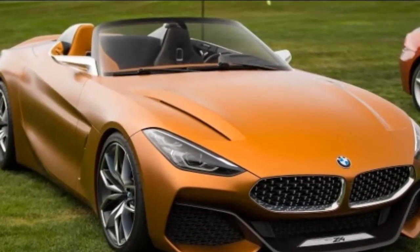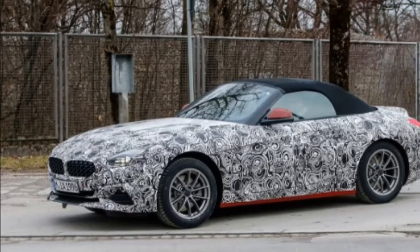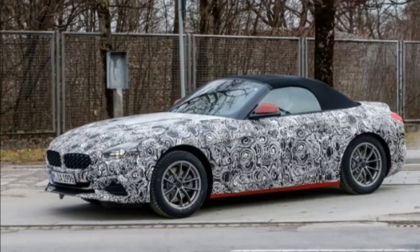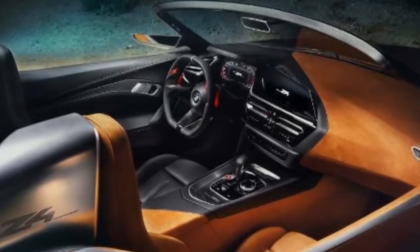It also seems to be slightly longer and a couple of inches wider. Another important difference compared to the outgoing Z4 is that it features a soft top instead of a folding metal roof, but it retains the shape and size of the two-door for the most part.